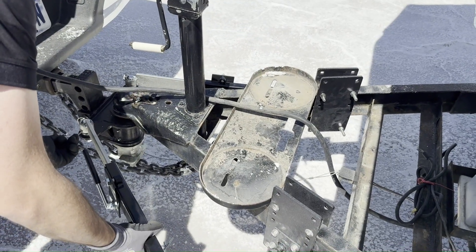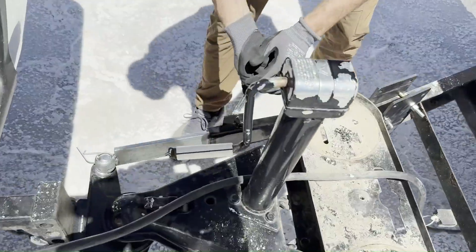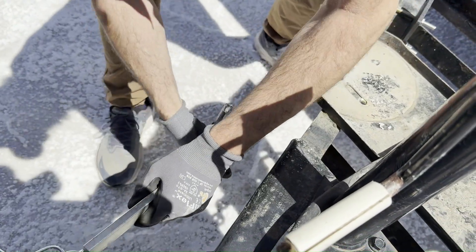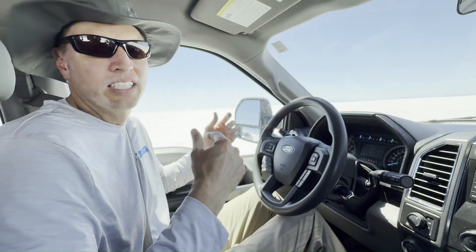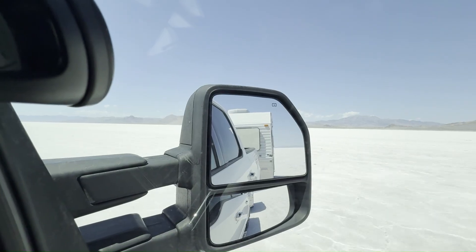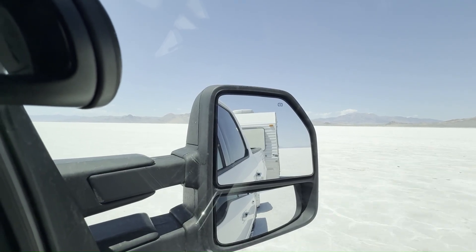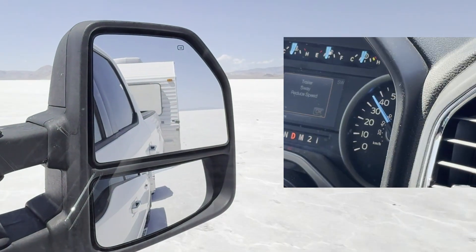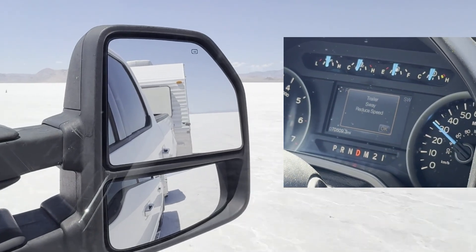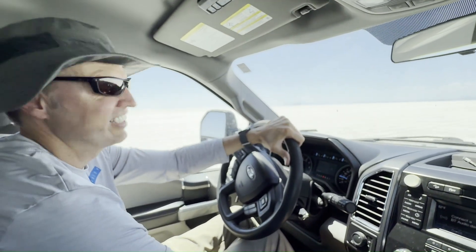Now it was time to install the friction sway control bars. We installed two, tightening them down, and then re-ran the same test, recording the top speed. So this is with the sway control engaged and the weight in the tail of the trailer. At 35 miles an hour — kind of scary.